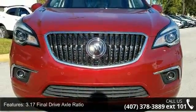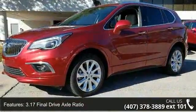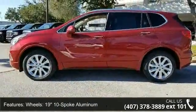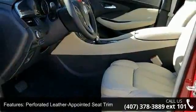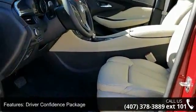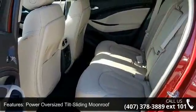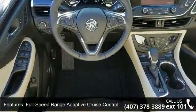This vehicle's top features include 3.17 final drive axle ratio, 19-inch 10-spoke aluminum wheels, perforated leather appointed seat trim, driver confidence package, power oversized tilt sliding moonroof, full speed range adaptive cruise control, driver 8-way power seat adjuster, front passenger 8-way power seat adjuster, heated driver and front passenger seats, and ventilated and cooled driver's seat.